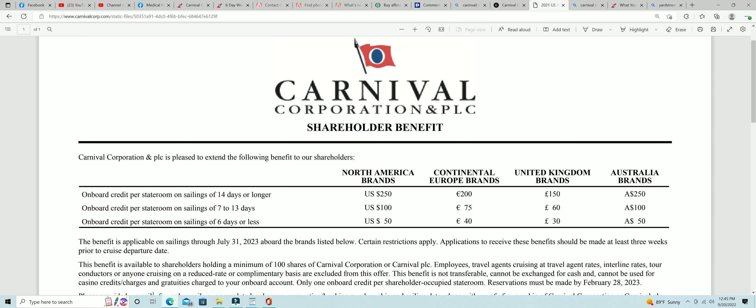This is money that you can use on the ship on any of your cruises. This is per stateroom on sailings of 14 days or longer, so anything above 14 days you get a $250 room credit; seven to 13 days, $100; six days or less, $50.